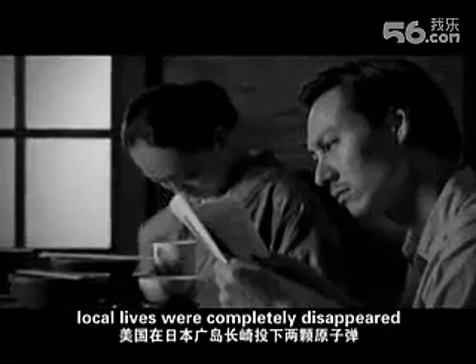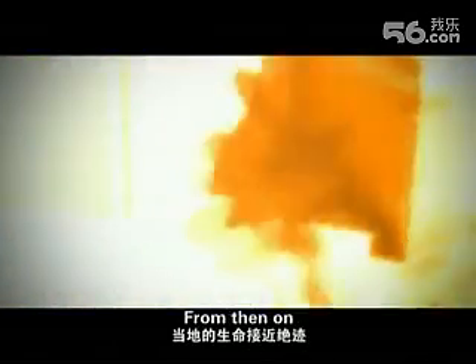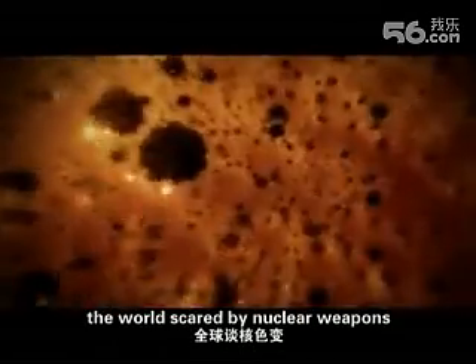In 1945, the USA dropped two atom bombs on Hiroshima, and all local lives were completely disappeared. From then on, the world was scared by nuclear weapons.